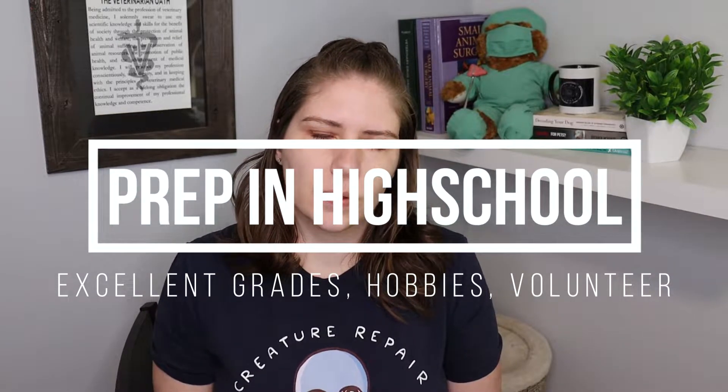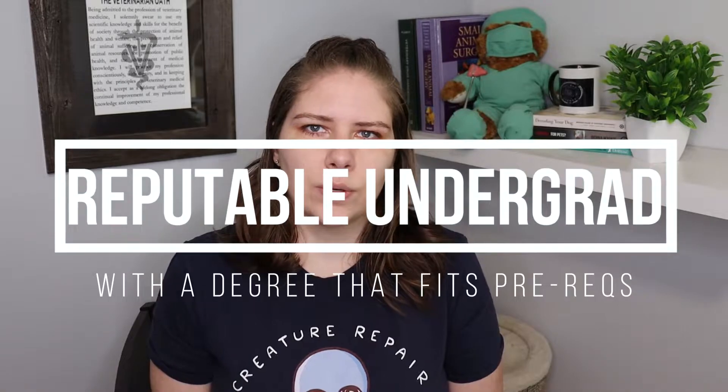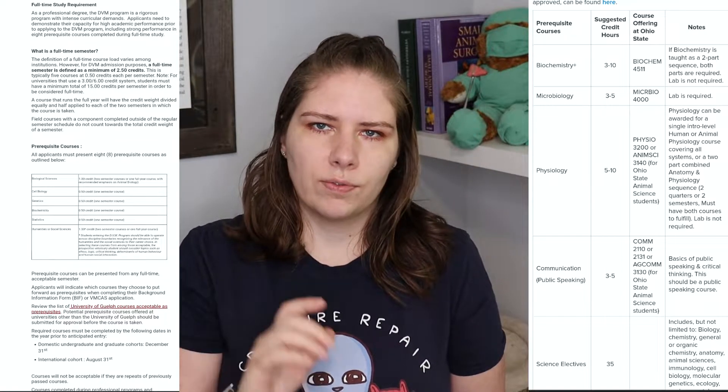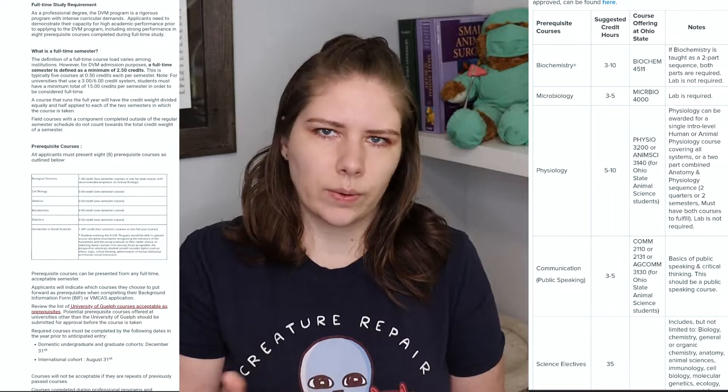To get into vet school we need to start preparing all the way back in high school, and that means having absolutely excellent grades and generally taking as many science and AP science classes as possible. Once you graduate you need to be accepted into a relatively good university that has undergraduate bachelor degrees, and you'll need to carefully look at what the prerequisites are for the vet schools you're interested in. You should always apply to more than one vet school and choose your undergraduate degree based on what courses overlap between those two things.